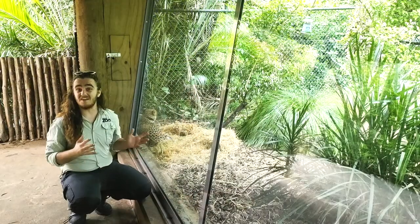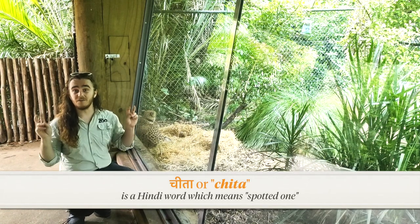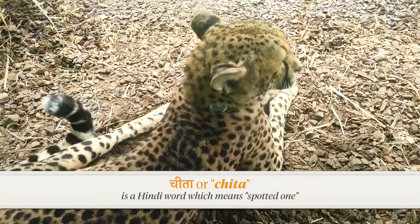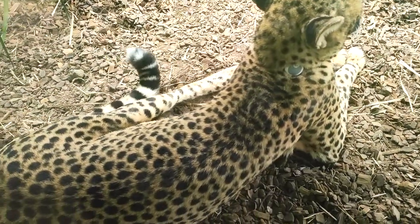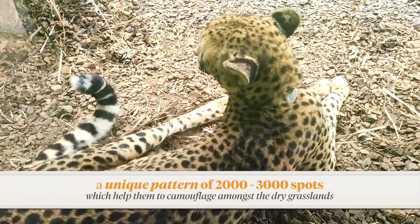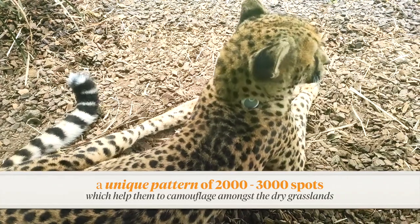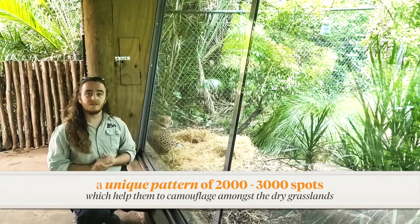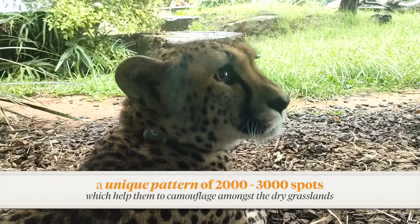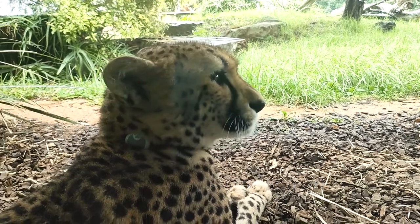Did you know that the word 'cheetah' actually comes from a Hindi word meaning 'spotted one'? These cats are covered in 2,000 to 3,000 spots all over their body, and no two cheetahs have the same pattern of spots — just like human fingerprints. This arrangement of spots and the beige-coloured fur help the cheetah to camouflage when they're out in the savannah hunting down prey, so the prey don't see them coming.